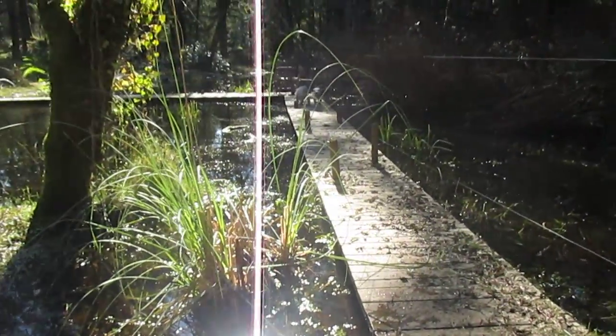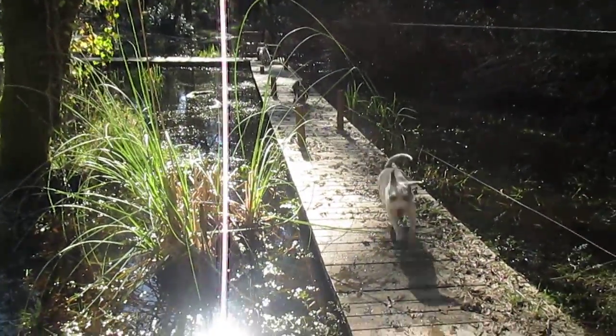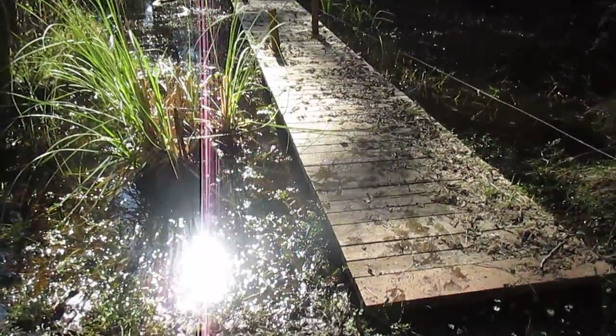Here we are at Island Miniature Schnauzers up at our pond. We have the kids playing.